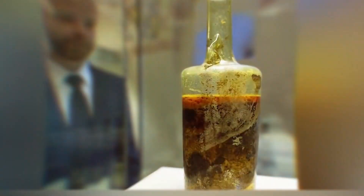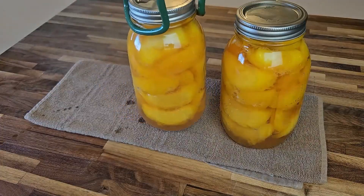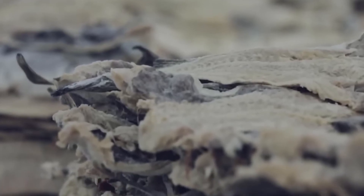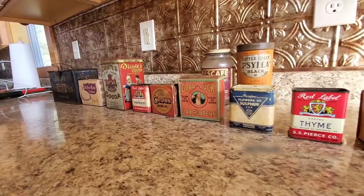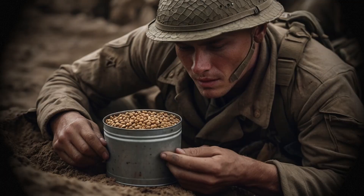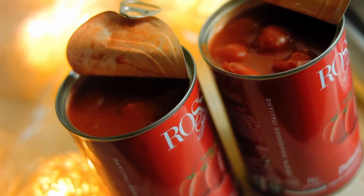The history of prepared packaged meals shows how humanity has always looked for ways to preserve food, make it accessible and simplify how we consume it. It began with basic techniques like drying and salting, which were essential for extending shelf life during difficult times. A major breakthrough came in the 19th century with the invention of canned food, originally developed to supply troops during wartime.